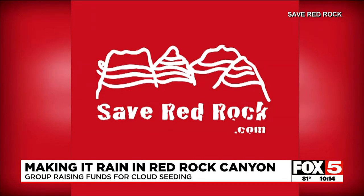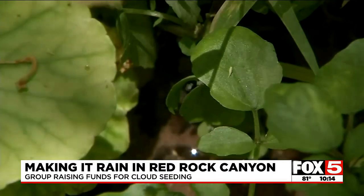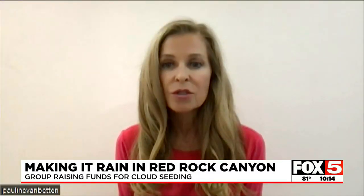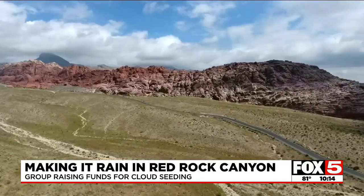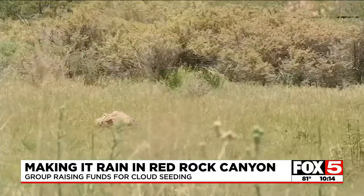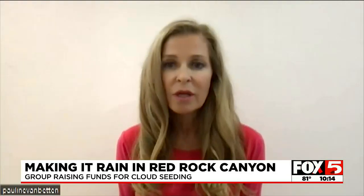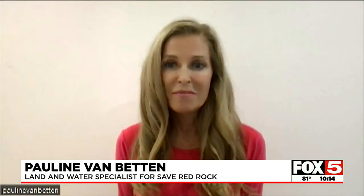A local group called Save Red Rock wants to do just that. They see this opportunity to bring water to this national treasure. For years now, Red Rock Canyon has been suffering from extreme drought and the ecosystem, especially plants and animals, are suffering. The animals are leaving and going to Las Vegas, desperately looking for water.